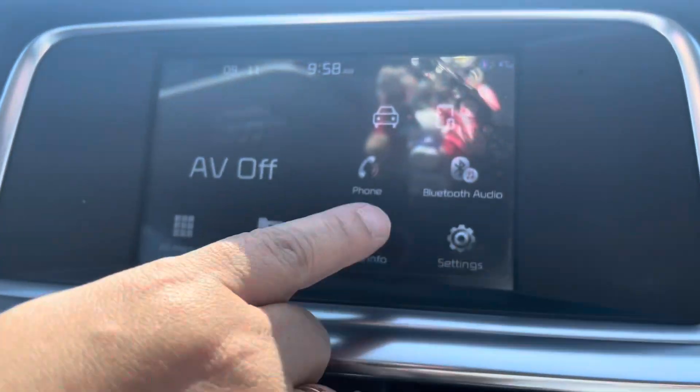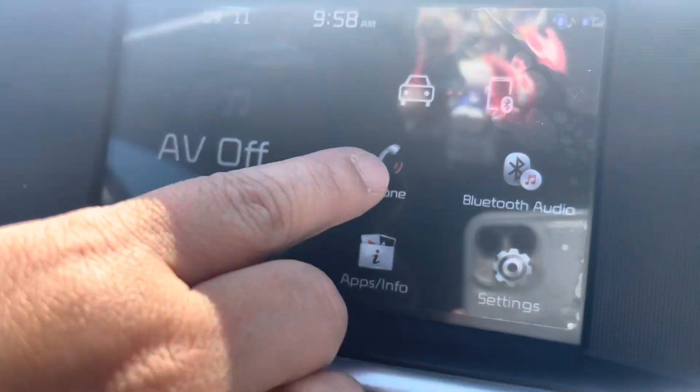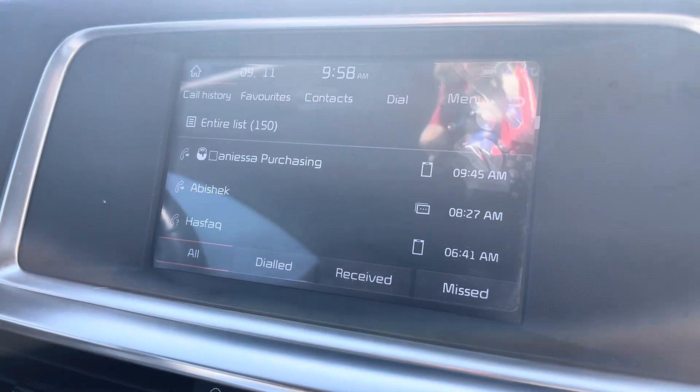I have Bluetooth audio. I also have wireless — for example, when I make a call, it connects automatically through the car. So I don't need to do anything separately — it's already connected. Really great.